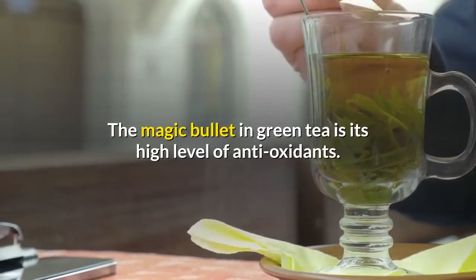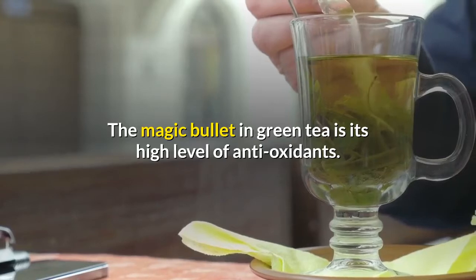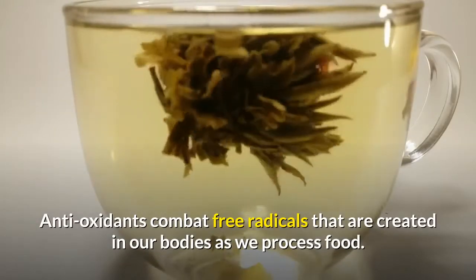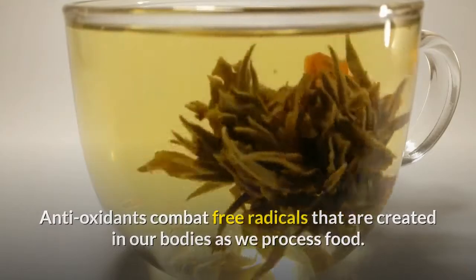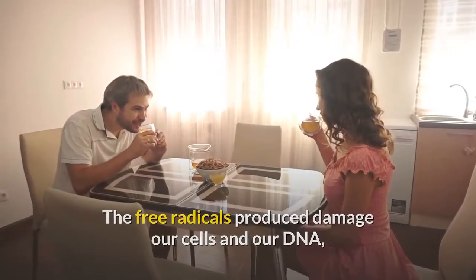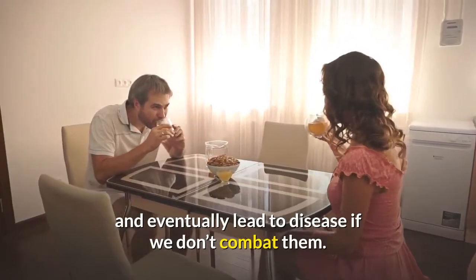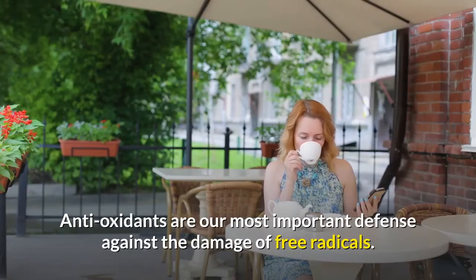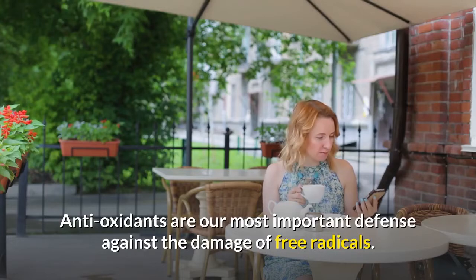The magic bullet in green tea is its high level of antioxidants. Antioxidants combat free radicals that are created in our bodies as we process food. The free radicals damage our cells and our DNA and eventually lead to disease if we don't combat them. Antioxidants are our most important defense against the damage of free radicals.